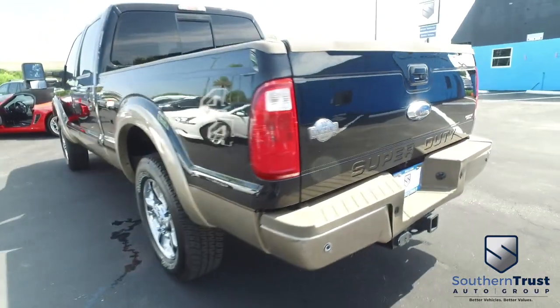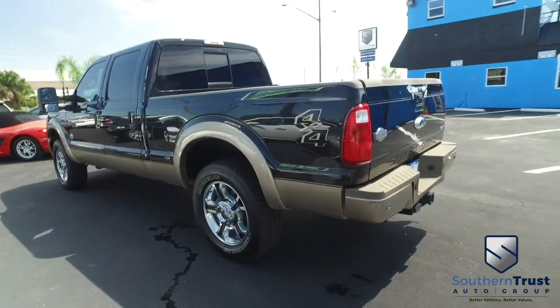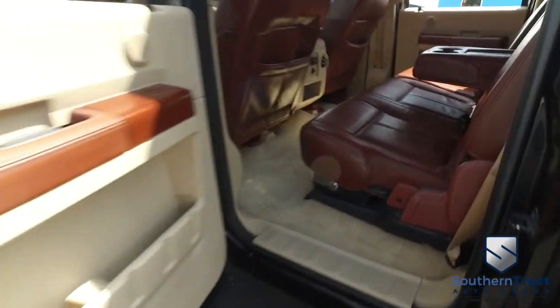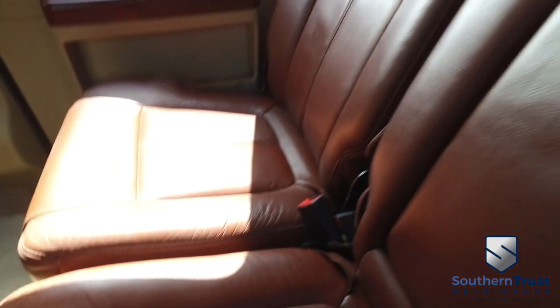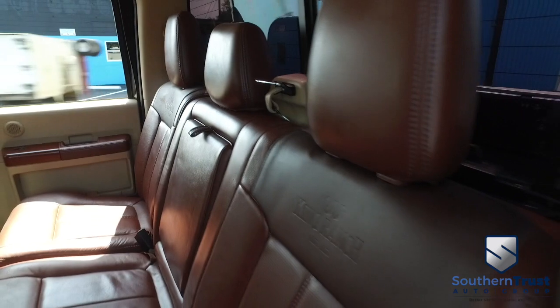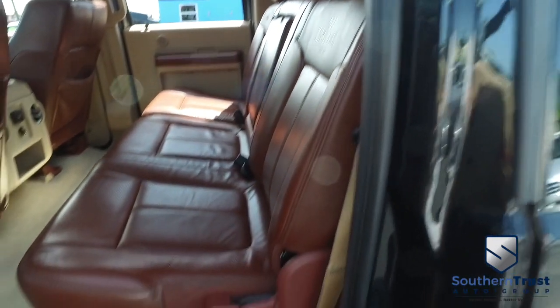James Bond technology — backup camera with the LCD screen. Do not wait, do not hesitate, do not procrastinate — this beautiful truck will not last long. Call us now! Let's go inside the beautiful King Ranch cab. Look at that beautiful leather — doesn't get any better than that. No rips, no stains, no tears — Southern Trust HD clean machines.